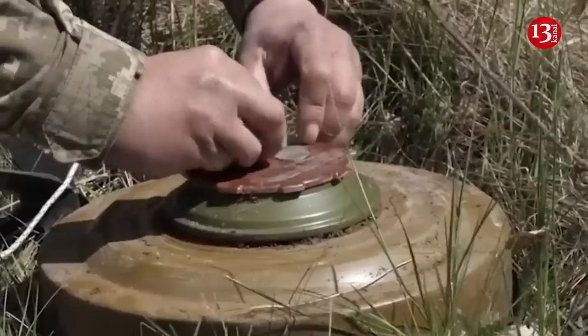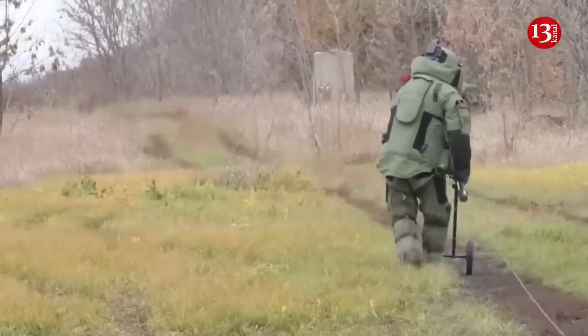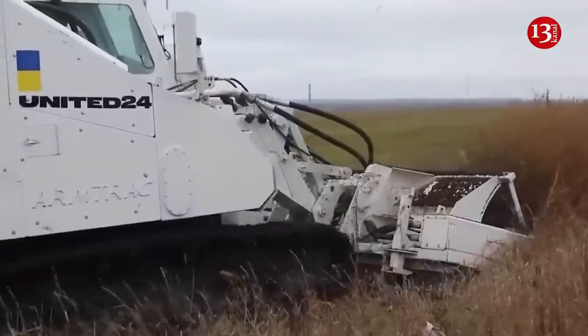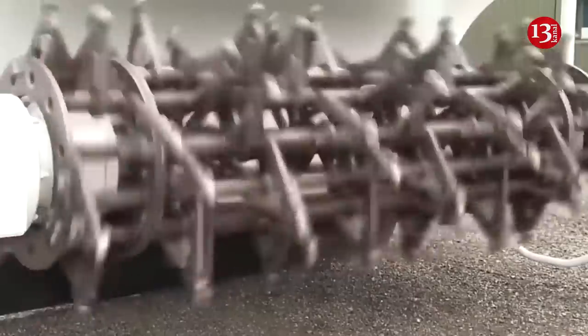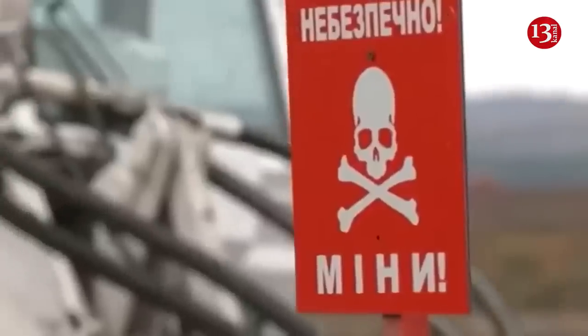According to Ukrainian soldiers, Russia lays its mines in a pattern: one line of anti-tank mines, a line of anti-personnel mines alongside booby traps, and then another line of anti-tank mines. Drones can be used to spot the anti-tank mines, soldiers say, but anti-personnel mines are harder to find.